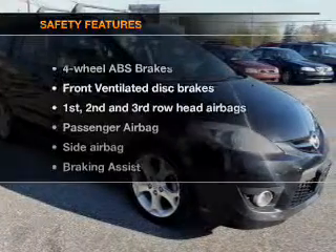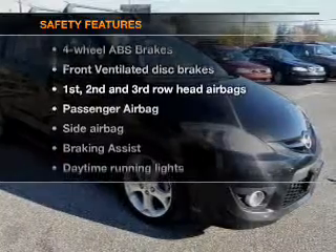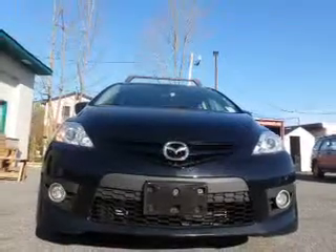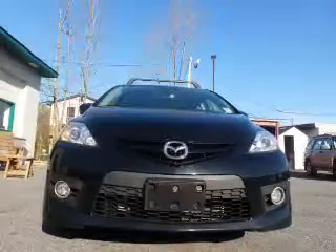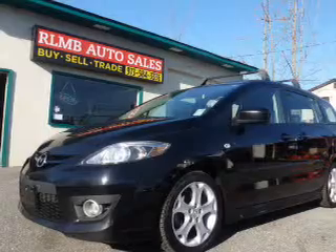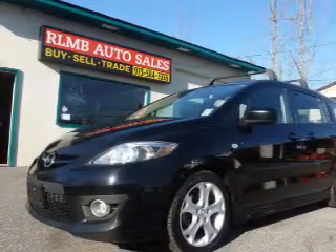If safety is a high priority, rest assured knowing that these top safety components are included: front ventilated disc brakes, curtain head airbags, passenger airbag, side airbag, daytime running lights, low tire pressure warning, and independent suspension.